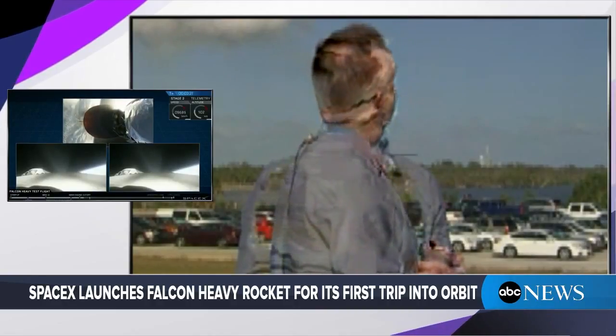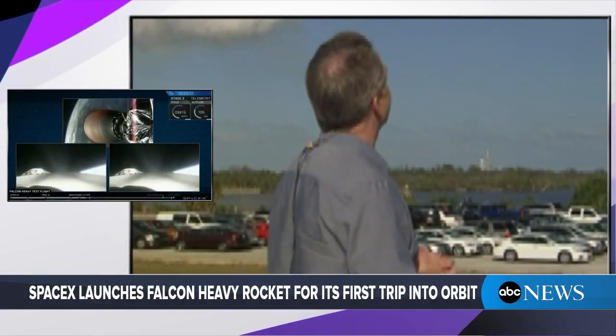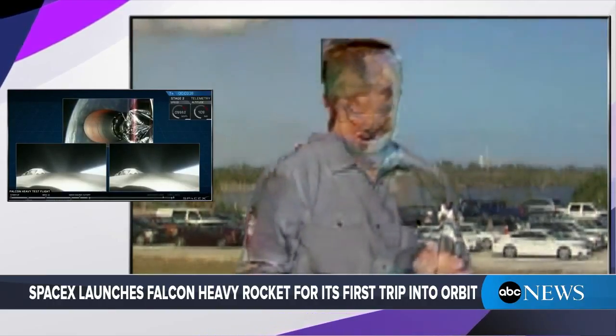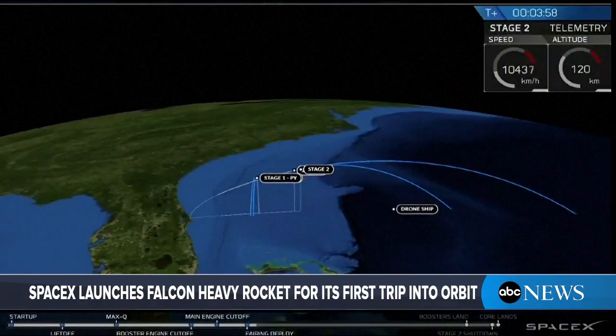They're getting ready now for the center core separation. There was great worry from Elon Musk whether this would be successful — he thought there might even be a 50-50 chance that it would blow up on the launch pad or shortly after. None of that has come to bear. The two side rockets have separated and, although I can't see them, they should be coming back down to Earth. For SpaceX and its employees, this appears to be a huge success. In fact, those employees are engraved on a plaque which is on the structure holding that Tesla in the cargo hold, so their names are headed into space as well.